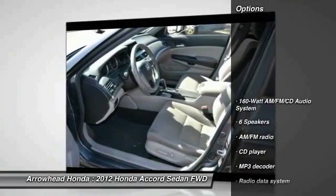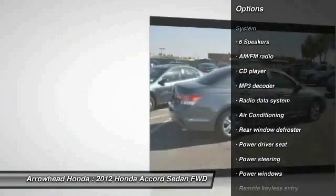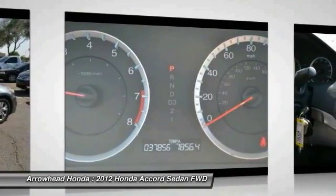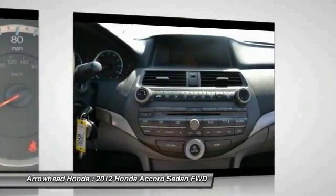Here are some of this vehicle's great options: traction control, dual airbags, air conditioning, front power steering, alloy wheels, four-wheel disc brakes, power windows, security system, CD player, and rear window defroster. Your new ride is just a phone call away.